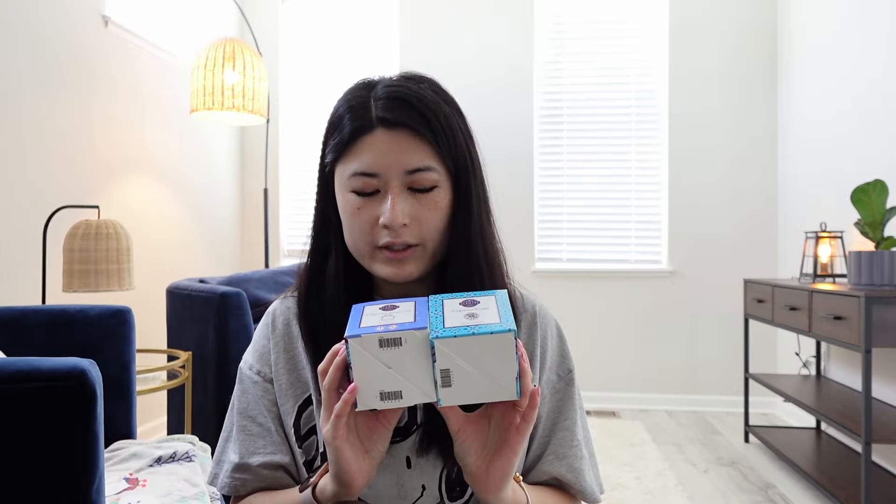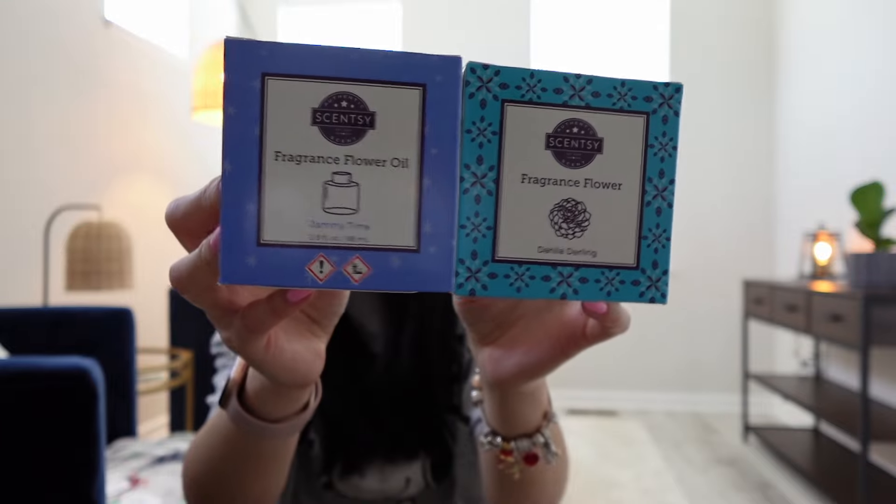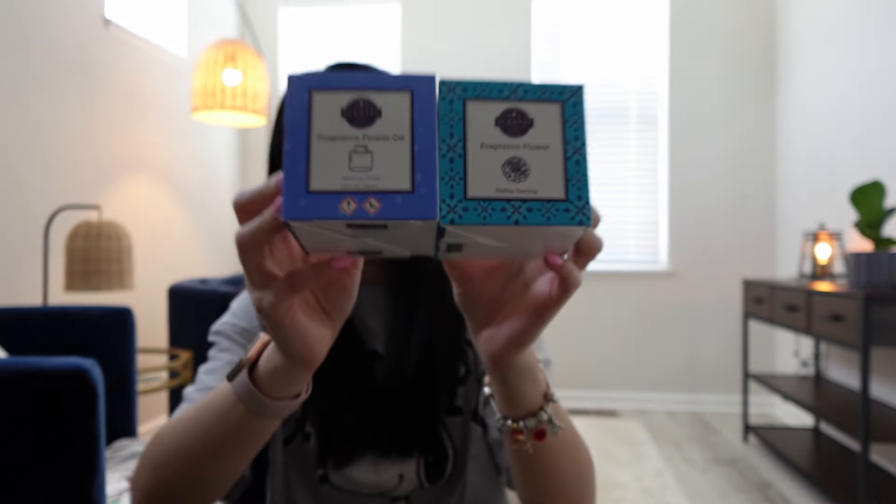I also just wanted to share that I recently started a Dahlia Darling and Jammy Time fragrance flower in my office cube — I brought that one to work probably around Monday the 12th.